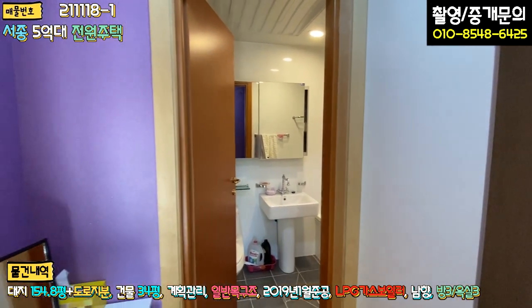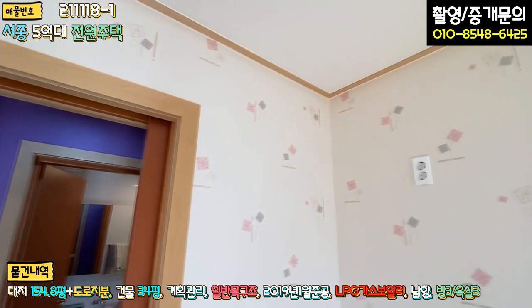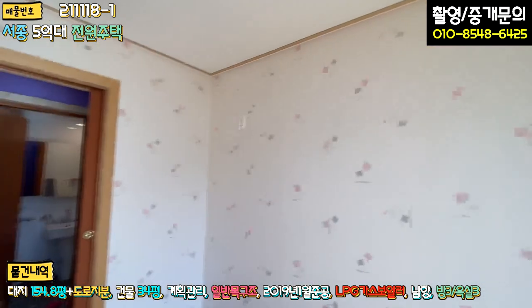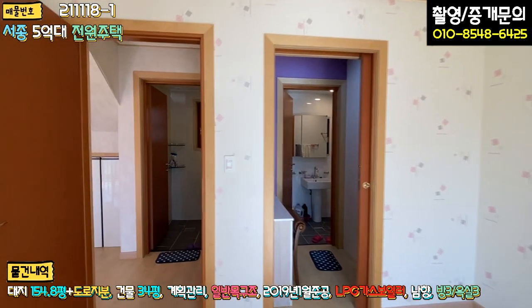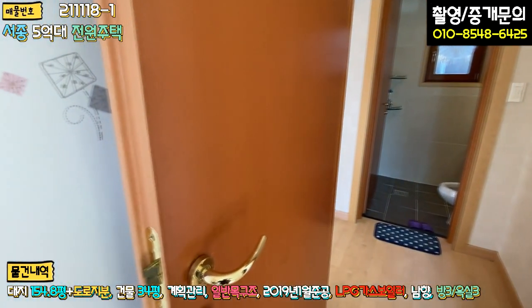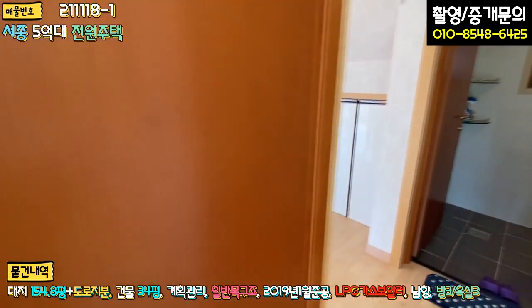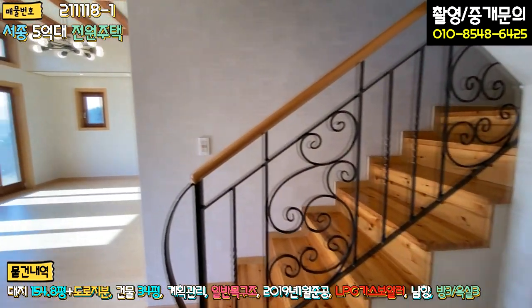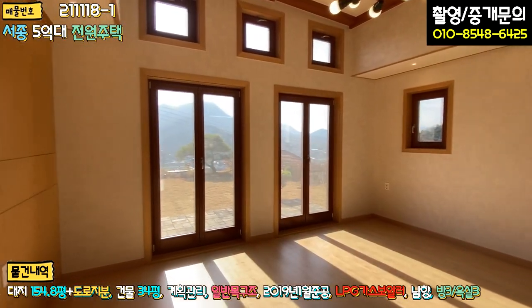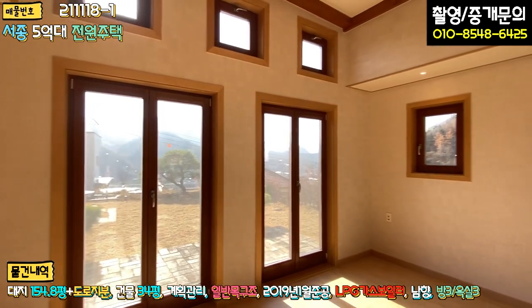벽지도 보라색으로 돼 있고, 몰딩도 자작나무 몰딩으로 돼 있어요. 집을 최초에 지으셨을 때 비용을 많이 투자하신 것 같습니다. 문도 보시면 손잡이가 굉장히 묵직하게 돼 있어요. 안방에서 나오시면 거실이 바로 펼쳐지고, 벽면도 다 자작나무 패널로 마감이 돼 있습니다. 창문틀이나 몰딩도 다 자작나무로 돼 있습니다.